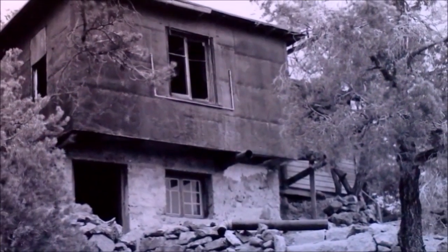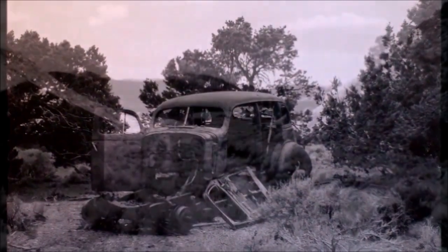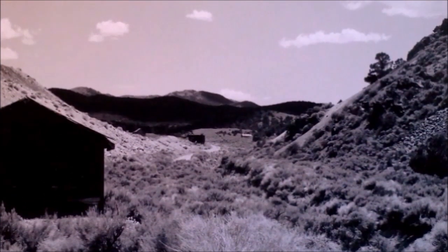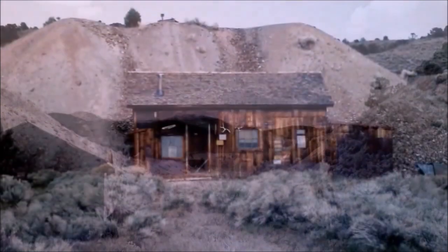Between the town of Berlin and the campground on the road, there is a road that cuts up off the draw. The whole area is littered with old mine tailings. One piece of quartz I found had gold and silver throughout, so it doesn't hurt to keep your eyes open.